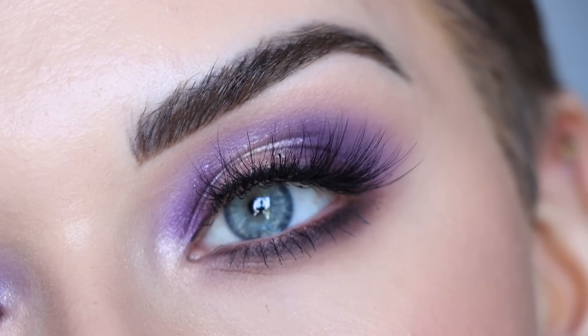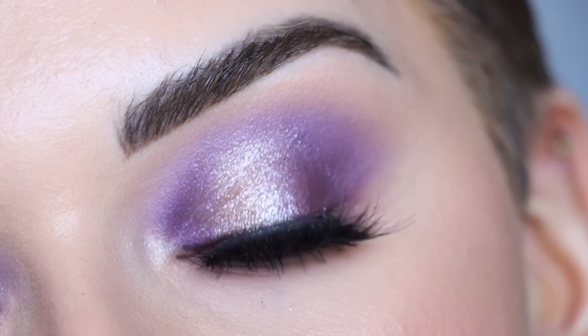Hey guys, so for today's video I created this purple halo eye using my palette with Sigma. I asked you guys what other kind of color combos you want to see, and a lot of people said the purple shade 2015, so of course I had to do that for you guys today. I love how this eye look turned out, so if you want to see how I got this eye look, keep on watching.